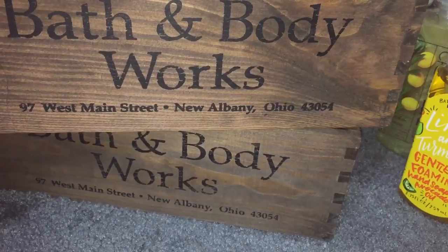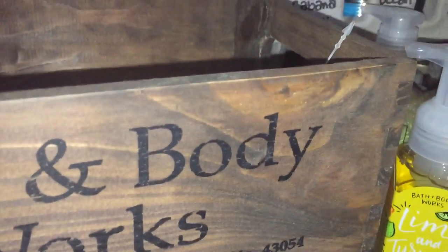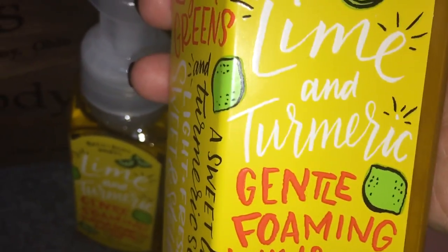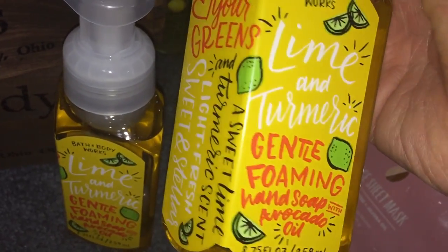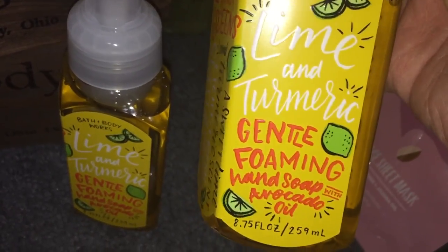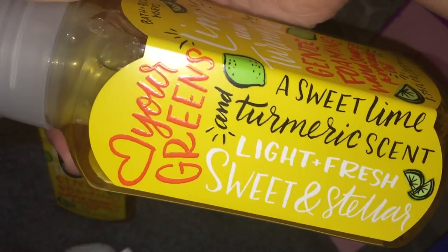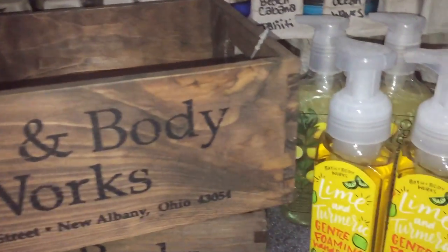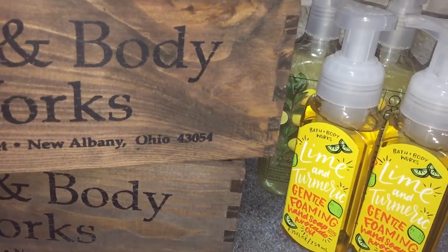Let me show you the exchanges really quick. I exchanged two Honolulu Sun and two Sweet Cinnamon Pumpkin hand soaps. I got two of the Creamy Luxe Kitchen Lemon — Kitchen Lemon's a favorite. And then I got two of the Lime and Turmeric — I'm not sure if it's Turmeric or Tuberic, but if anyone knows how to pronounce that, let me know. I love the packaging. It's really cute. I think it'll look cute in my kitchen someday — I'm doing it in a citrus theme and I love things that look retro.